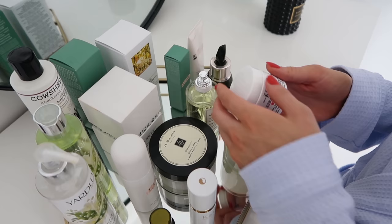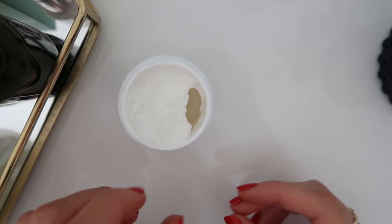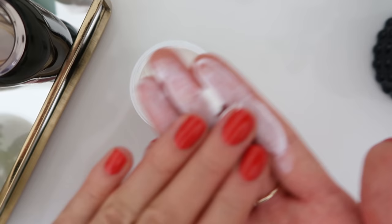Once I've cleansed, I use the Kiehl's Ultra Facial Cream. At the moment I'm using one with an SPF in it, just to protect me from the sun a little bit before I put on my makeup.